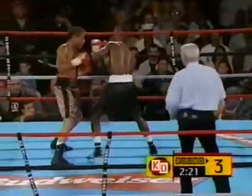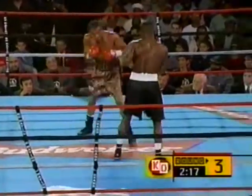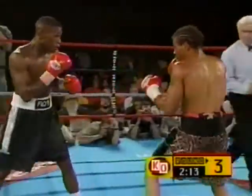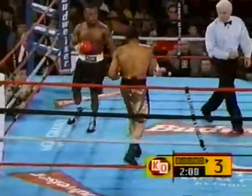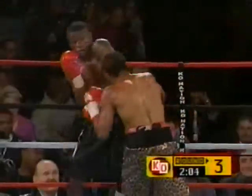He can end this very soon. Give Burton credit, he's coming back. 84 total punches for Floyd Mayweather Jr. in the second round. He outlanded Burton 39 to 10.